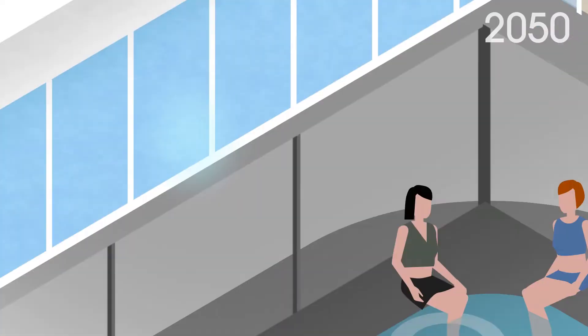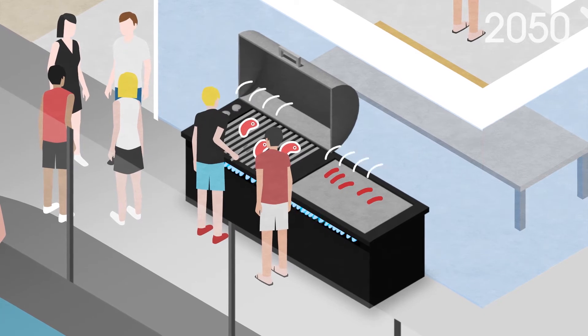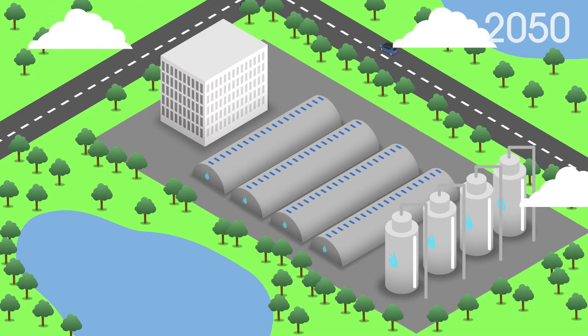Back at home, you use gas appliances for your cooking needs, such as the gas burner in your kitchen or built-in barbecue. These are powered by zero-emission hydrogen gas, supplied by the distribution network from the local hydrogen generator.